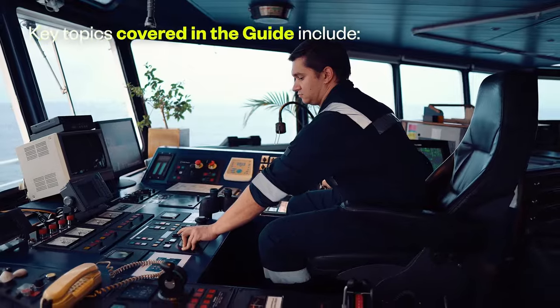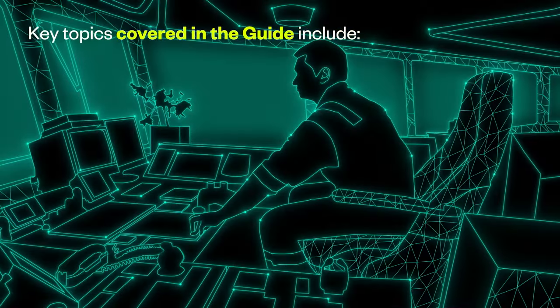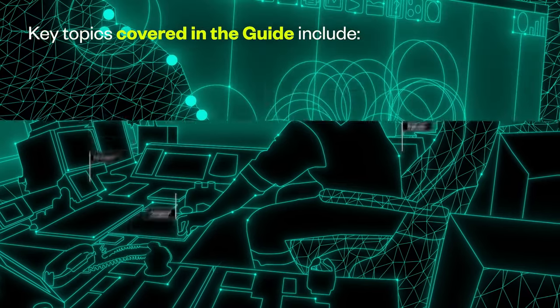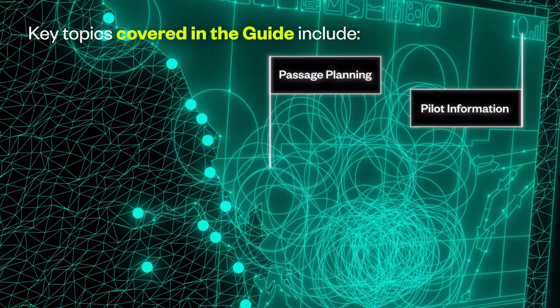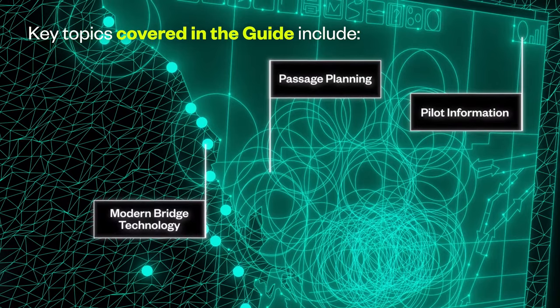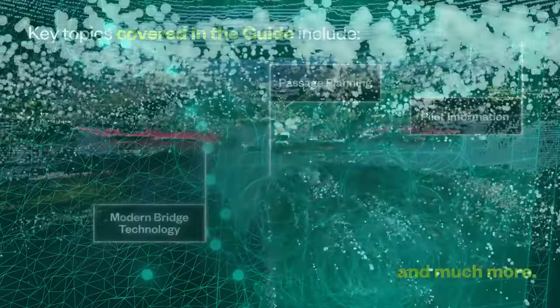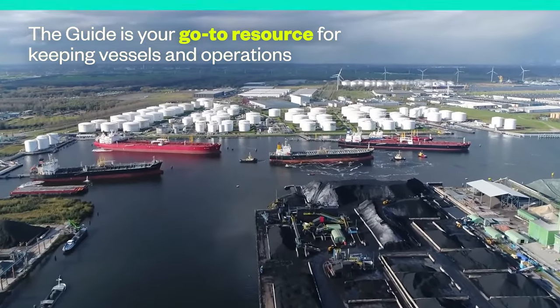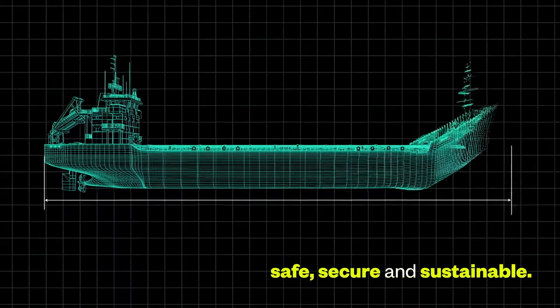Key topics covered in the guide include safe navigation, bridge team organisation, environmental compliance, passage planning, pilot information, modern bridge technology, and much more. The guide is your go-to resource for keeping vessels and operations safe, secure and sustainable.